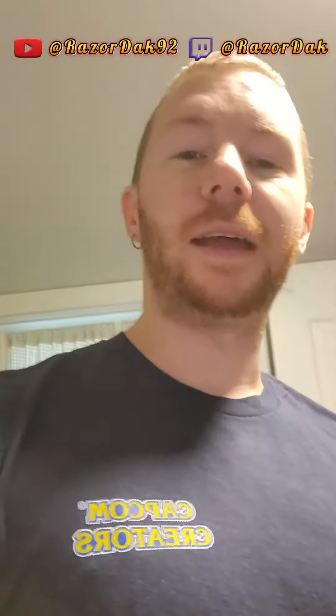Thank you so much, Capcom. I appreciate it. I'm excited and proud to be a member. Thank you so much.